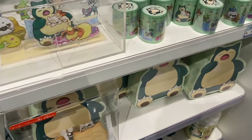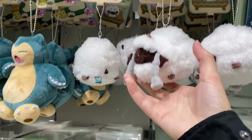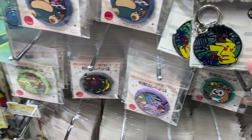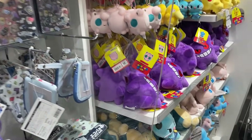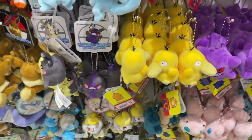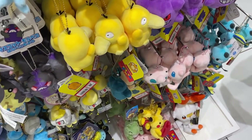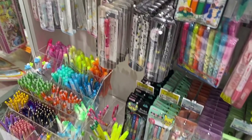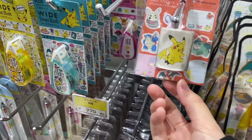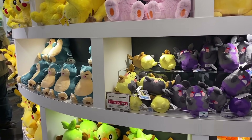And then we have some of the Snorlax series, some new washi tape and acrylic stands, some plushies as well, and the sleeping Lulu. Some key chains, and they have some of the Pokémon doll series, some more plushies. Here's some of the stationery — they have like a deco brush tape, definitely gonna get some of these. Cute, and some stickers as well, more sticky notes.